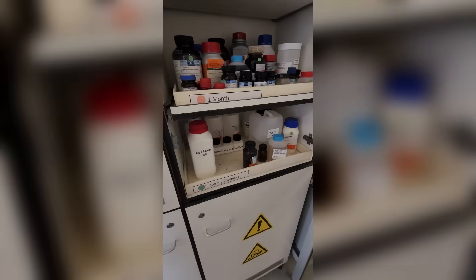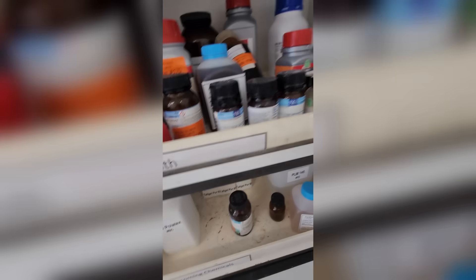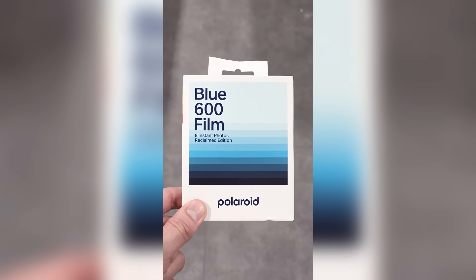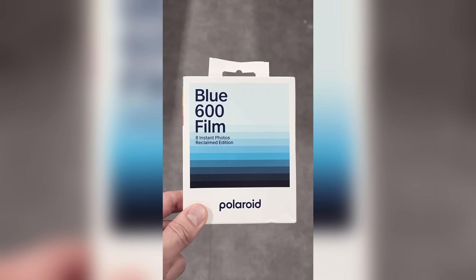But anyway, in the end, I had successfully committed corporate espionage, and with everything that I learned, I planned to make my own instant film. Polaroid was also genuinely one of the coolest companies that I've ever worked with, and if you're at all into instant photography, you should definitely check out Reclaimed Blue.